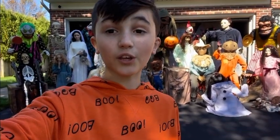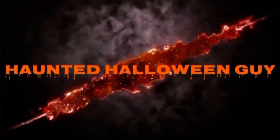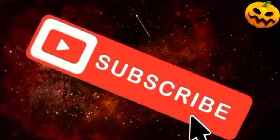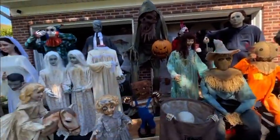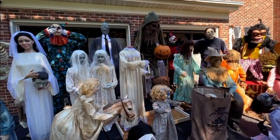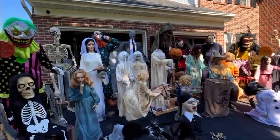Hey guys, so today's video I'm going to be showing you guys my full 2022 animatronic collection. I'm going to show you guys each one of them, from the first one I got until the last one in this collection.